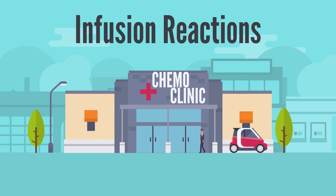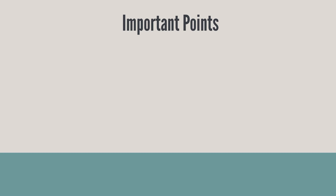Infusion reactions. The following are important points that we would like to talk about in the next few minutes.